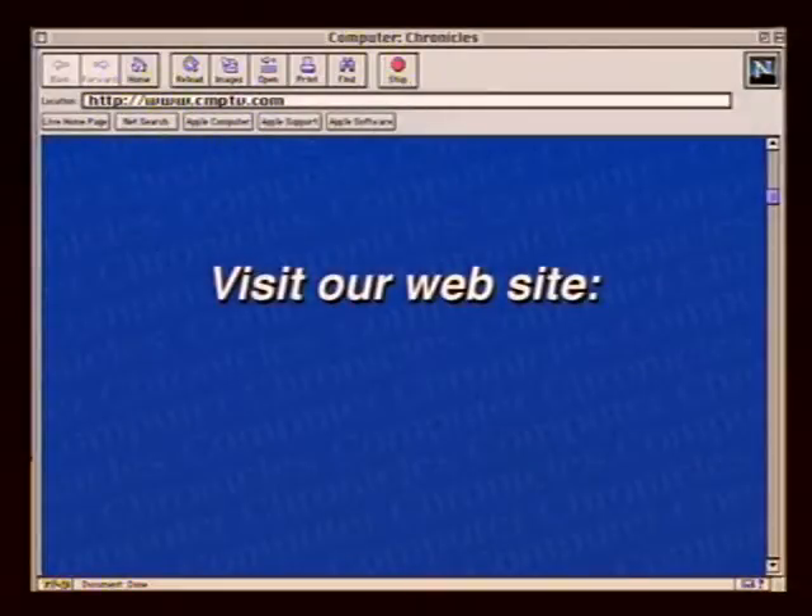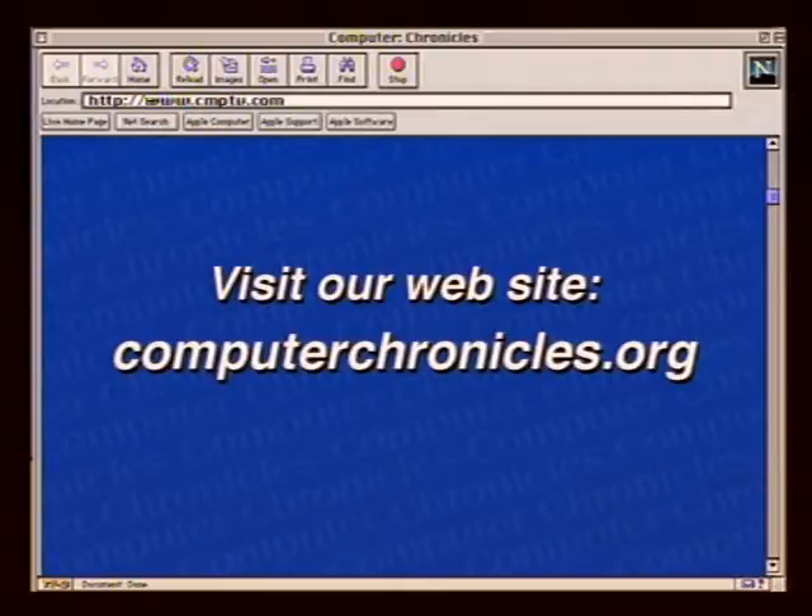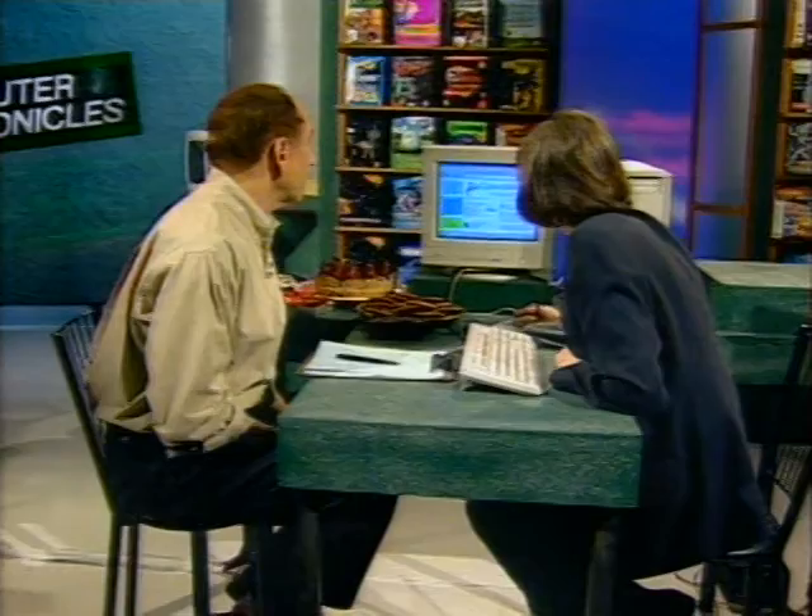Coming up next, we'll get some nutrition advice online to make sure we're preparing a healthy meal. Everyone is health conscious these days, so when it comes to eating and preparing a meal, we want to avoid the bad stuff and eat plenty of the good stuff. Here to show us a very good nutrition site is Timmy Gustafson, co-founder of CyberDiet.com. We've been working on a meal throughout the show, and I want to plan a healthy dessert for my guests. This is what CyberDiet is all about — helping visitors learn to adopt a healthier lifestyle.